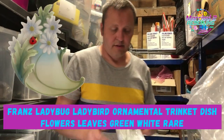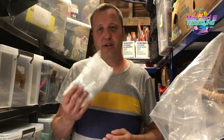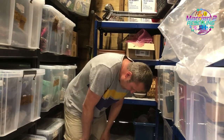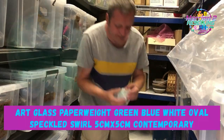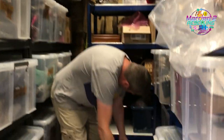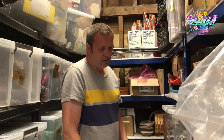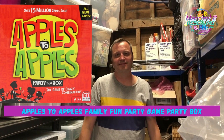You can get those Franz dishes for a couple of quid — they're worth it, Franz do amazing stuff. Next, an art glass paperweight — green, blue and white, oval speckled swirl, 5cm by 5cm — that was £3 from a job lot at auction in August and sold for £14.99. It was tiny, nothing special. And Apples to Apples board game, cost £1.15, sold for £10.99.